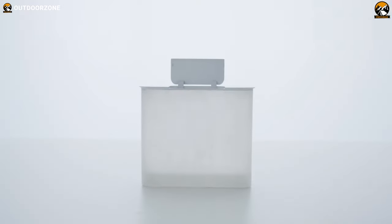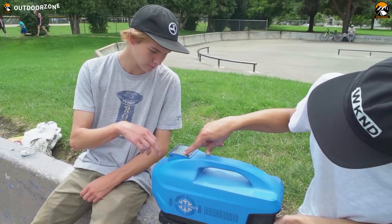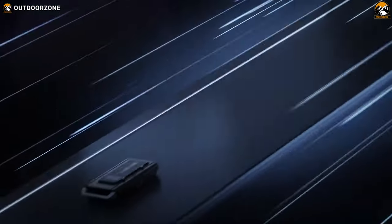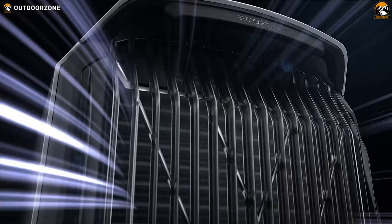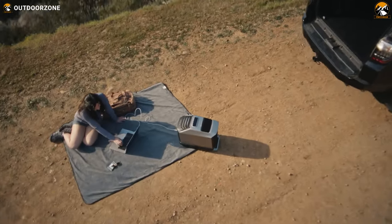Let's start by sharing our own experiences with outdoor portable ACs. We've had our fair share, and we're here to share the good, the bad, and the unexpected. One model that caught our attention is the EcoFlow Wave 2 portable air conditioner. With its promise of 5,100 BTUs of cooling power, we took it on a camping trip during a scorching weekend.